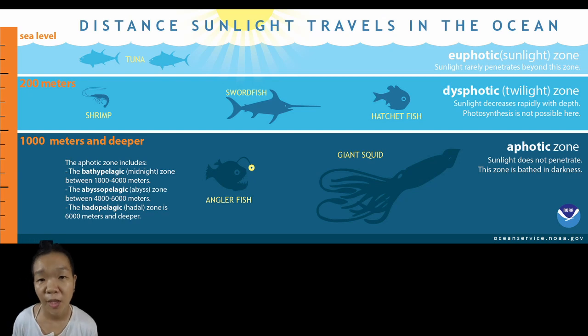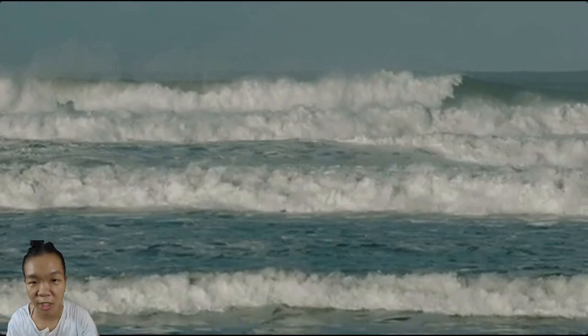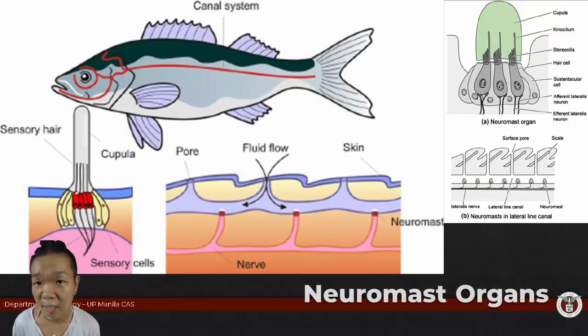When you live in water, the deeper you go, the darker it gets, so light-sensing structures are only really useful up to a certain depth. But what persists throughout the entire water column is that water molecules are always jiggling and bumping into each other, and that water is actually a pretty decent electrical conductor. Luckily, evolution came up with the neuromast organ.